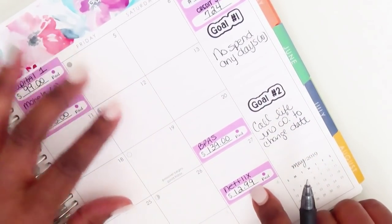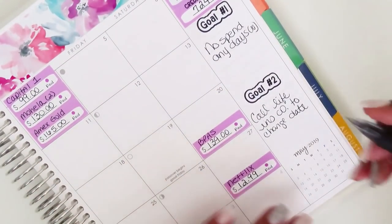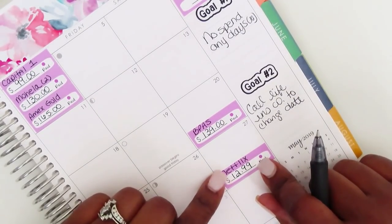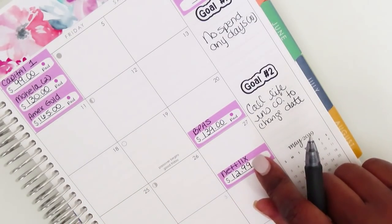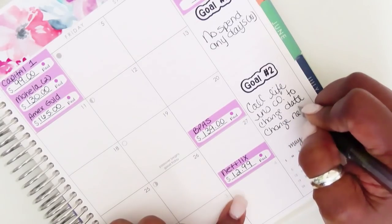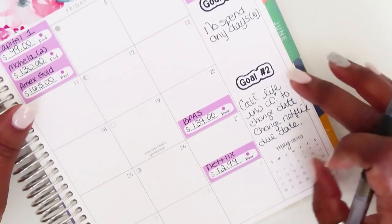I also want to change when my Netflix payment comes out, because it's the last thing that comes out at the end of the month. I want to move it to somewhere in the third week. The probably only way to do it is the cancel-and-reopen approach — cancel it and then go back in and reopen the account under the date I want. So I want to change the Netflix due date.